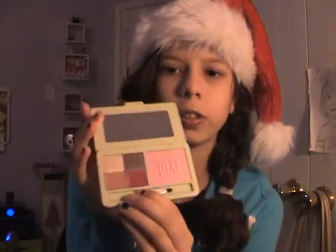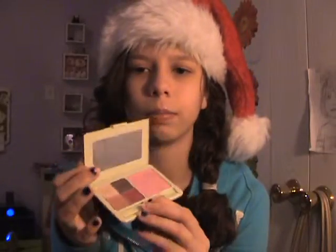It has a brush, two eyeshadows, and two lip glosses, and then another brush, and then a makeup item.